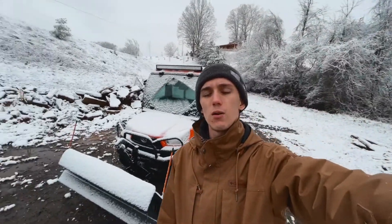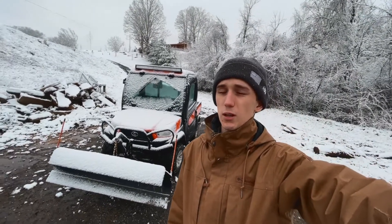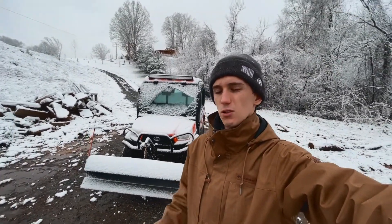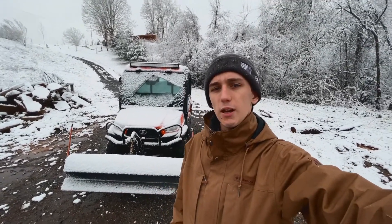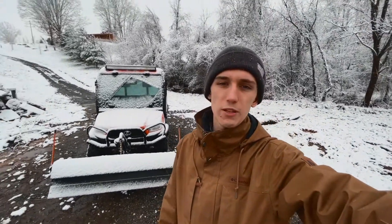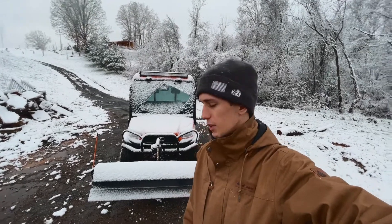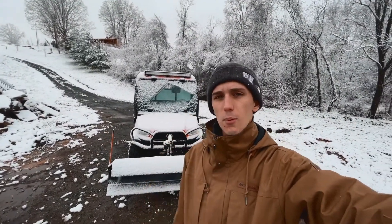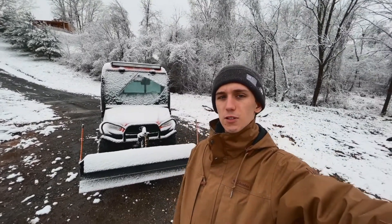Of course we do have a full-size snowplow that is truck-mounted for our larger roads. However, when it comes to smaller, hard-to-get places — some mountaintop driveways, things that are just a little more difficult to get around — this little guy helps us get into the more tight-knit spaces. It has a shorter wheelbase so it's easier to turn around, get smaller corners, and really get into all the small spaces for that final polish and touch.